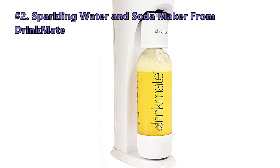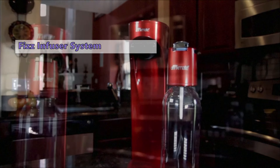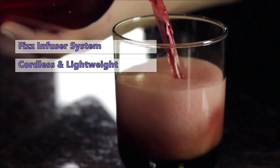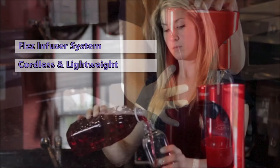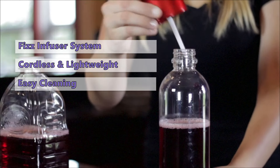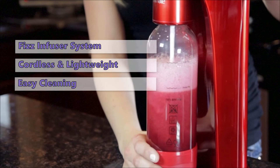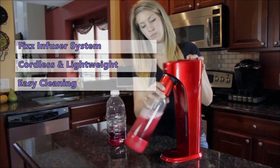Number 2 on our list is the Sparkling Water and Soda Maker from Drinkmate. The Drinkmate uses a patented fizz infuser technique that makes it safe for both kids and adults. No batteries or electricity are required — this machine is completely cordless and lightweight enough to take on the go. The Drinkmate comes with a 3-ounce canister but will fit 14.5-ounce varieties as well. Before carbonating, you screw the fizz infuser onto the top of the bottle. The infuser makes cleanup easier than other brands, and the ingenious tab system lets you carbonate practically any beverage. Other highlights include a 2-year warranty and a pressure control valve that decreases the chance of messes.